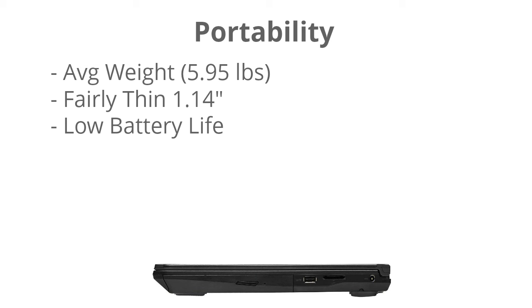The portability on this laptop isn't that great, obviously; however, for a 17.3 inch laptop it's actually fairly light at 5.95 pounds. Most 17.3 inch laptops are much heavier than this, and it's also fairly thin at just over one inch. So compared to traditional laptops with this screen size, it's quite a significant improvement.